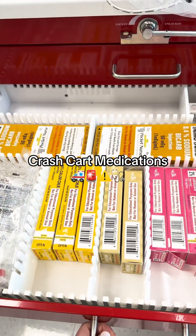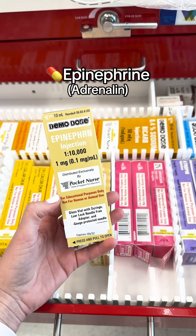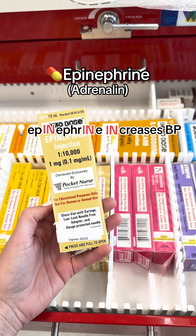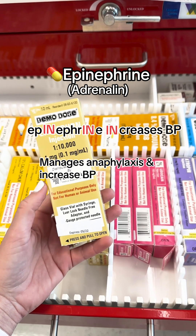Let's talk about crash cart medications. The first one is epinephrine, brand name adrenaline. You can remember epinephrine increases blood pressure. It helps to manage anaphylaxis and increase blood pressure.